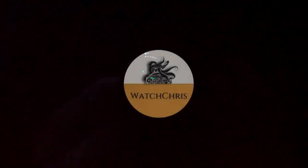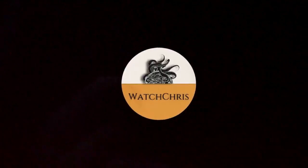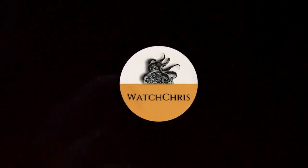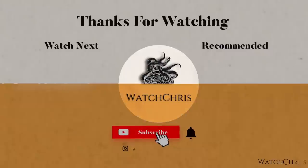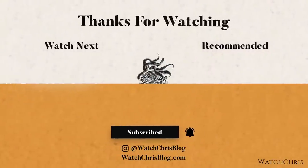This watch gets a lot of attention when I wear it because it is so cool. Tell me what you think in the comments. Please like, subscribe, and hit the bell icon — it really helps the channel. Follow me on Instagram at WatchChrisBlog. Links in the description go to Amazon; if you click and buy anything it helps support the channel at no extra cost to you. Thanks for watching — see you in the next video.